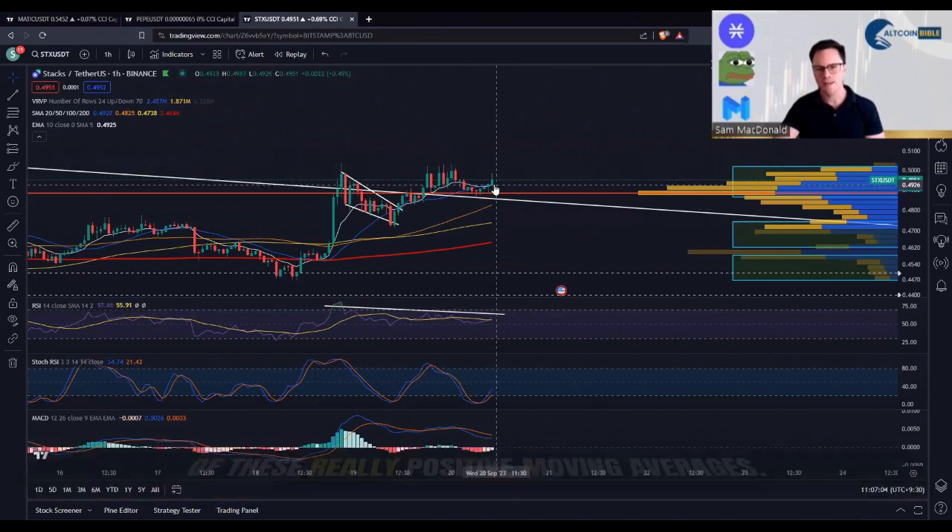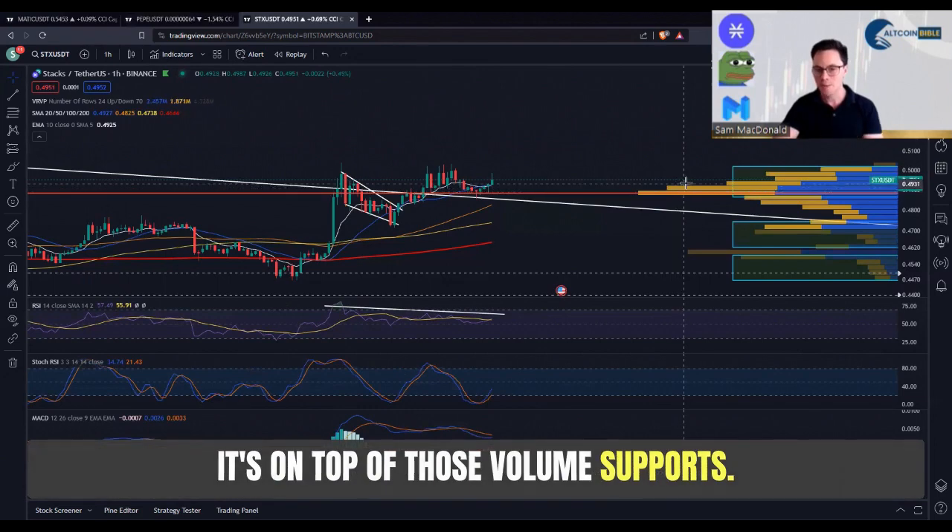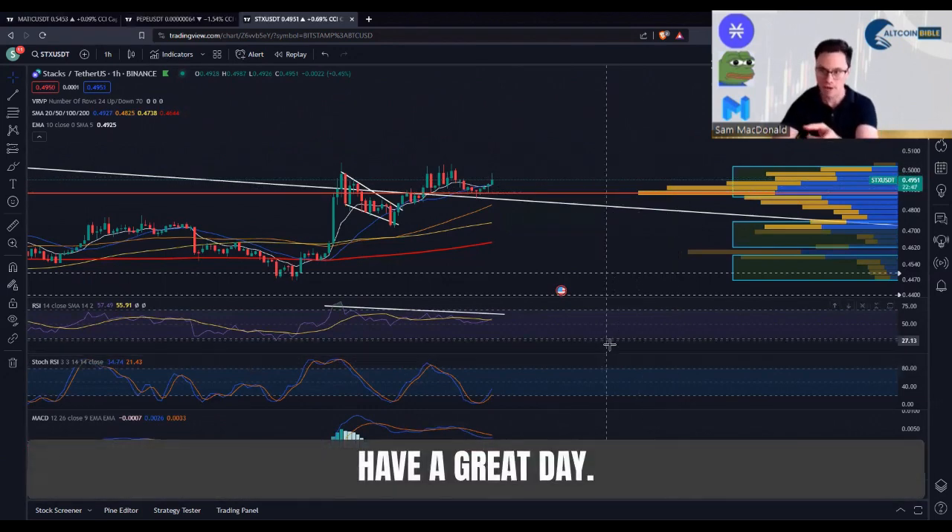Now it's starting to straddle some of these really positive moving averages. As long as that's the case and it's on top of those volume supports, I'm very bullish on Stacks. Don't mind the momentum either — have a great day.